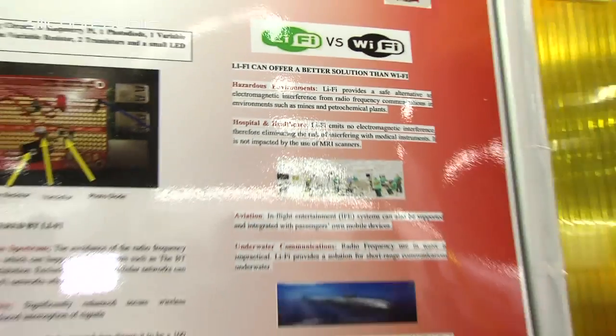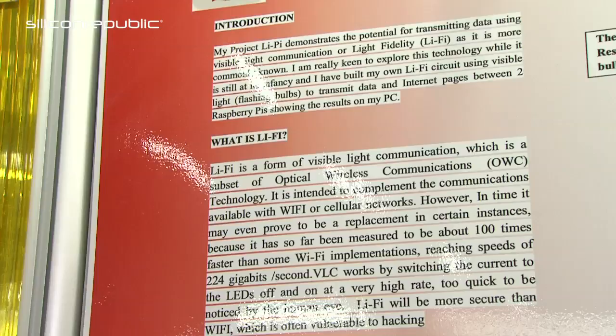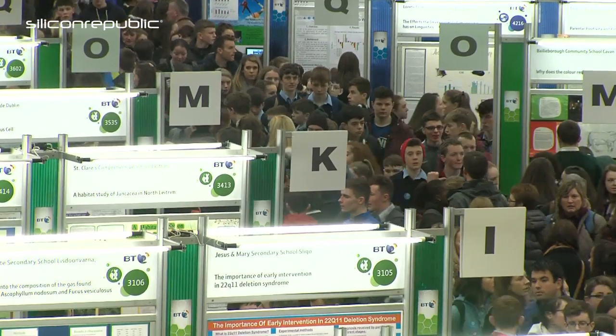The receiver circuit is comprised of a photodiode that picks up the light signals and converts them into electrical data in an analogue signal. I then use two transistors to convert the analogue signal into a digital signal, which is passed into the Raspberry Pi for processing and then into my MacBook to facilitate internet access.